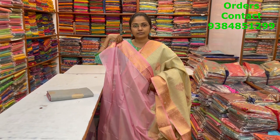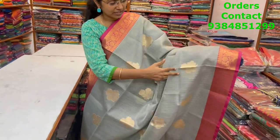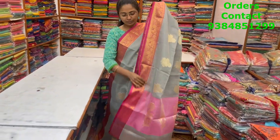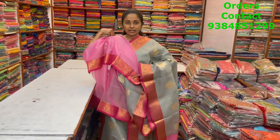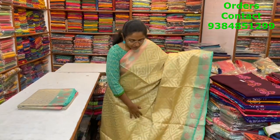A beautiful gray with pink color combination kota tissue saree, with a beautiful pattern of zari weaving running through the body — very classy, lovely color combination. The pallu and blouse are shown, and the price of this saree is ₹1730.